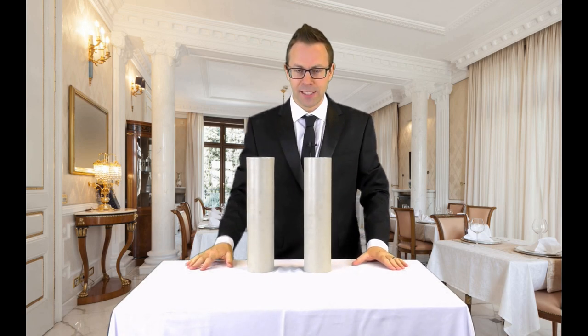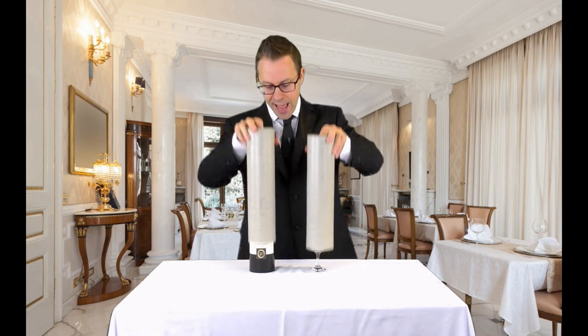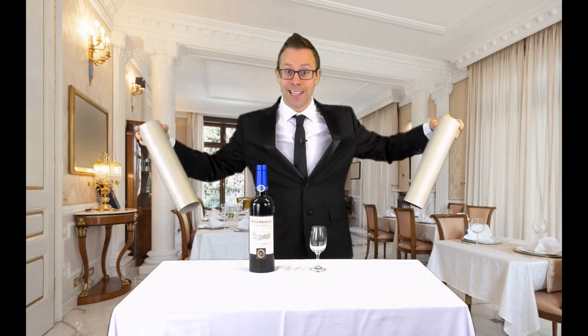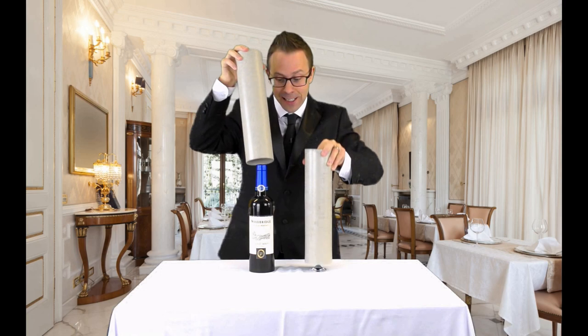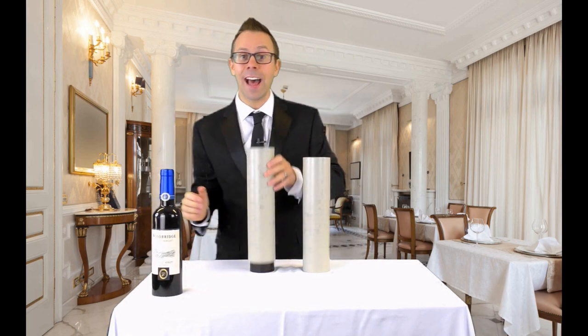You don't seem very impressed. Okay, we'll try it for real. Ready? On three. One, two, three — and yes, they magically change. How about that? So now we have a wine glass, a bottle of wine, and an empty tube.